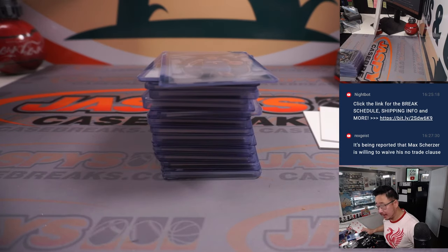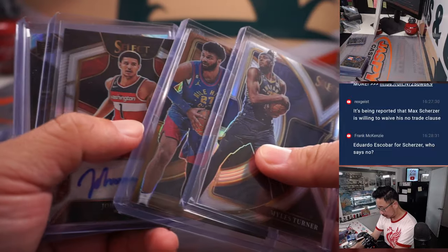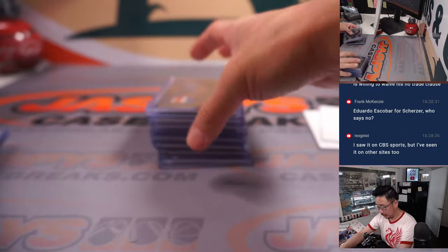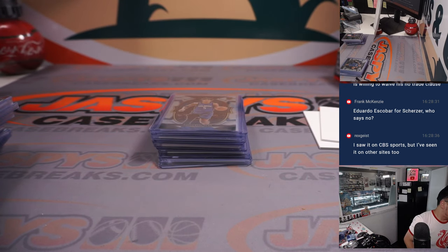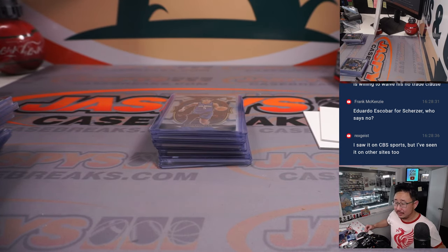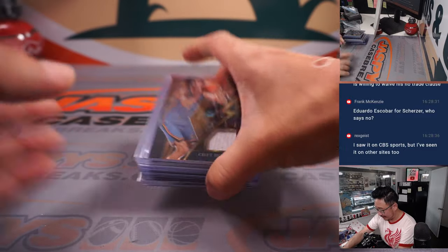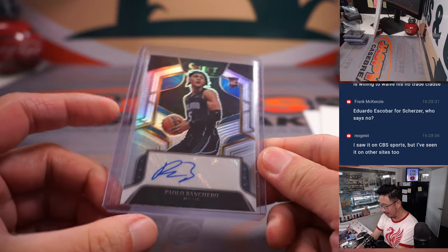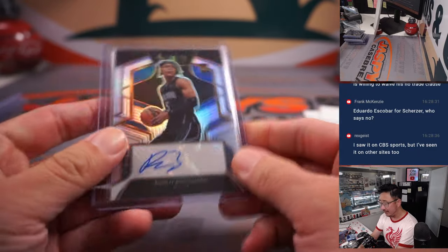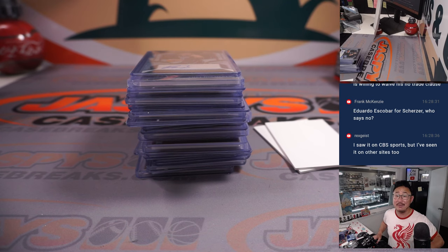Quick little recap, ladies and gentlemen — some nice die cuts, nice pulls overall, some RPAs, some nice color, and a Paolo Banchero autograph at $249. And there you go, ladies and gentlemen. I'm Joe for JaspiesCaseBreaks.com. Thanks for watching, thanks for breaking with us, and I'll see you next time for the next basketball break. Bye-bye.